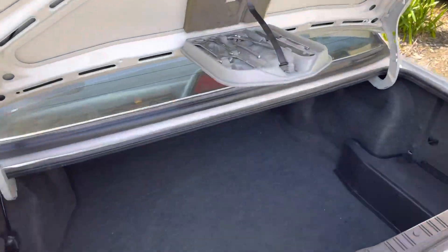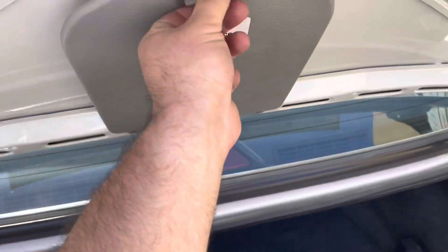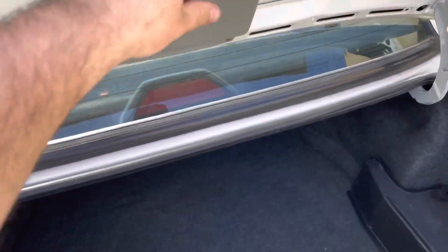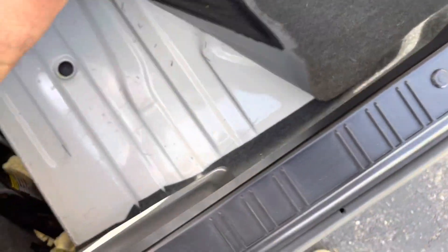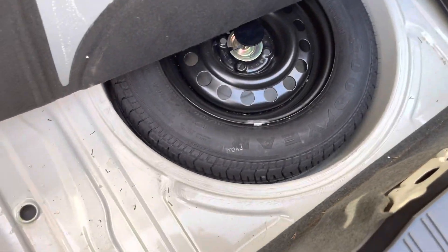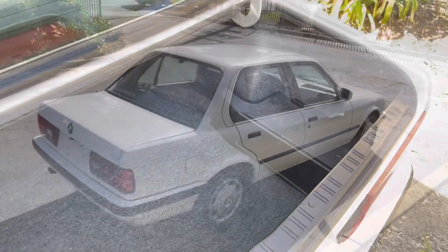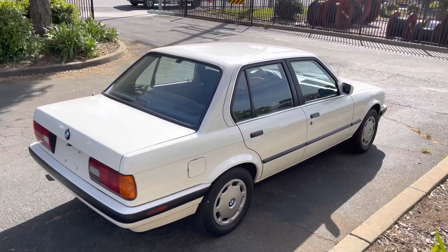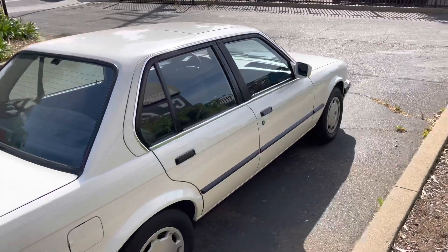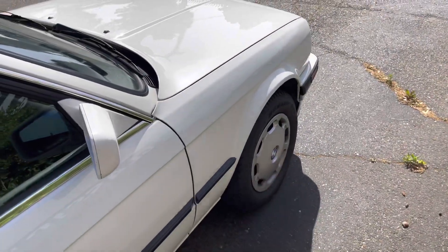In the trunk we have absolutely every single tool. Let me show you the spare — you can see how clean it is. Not sure that spare has ever been used. We also have a brand new battery. Very, very original car, down to the original hubcaps.